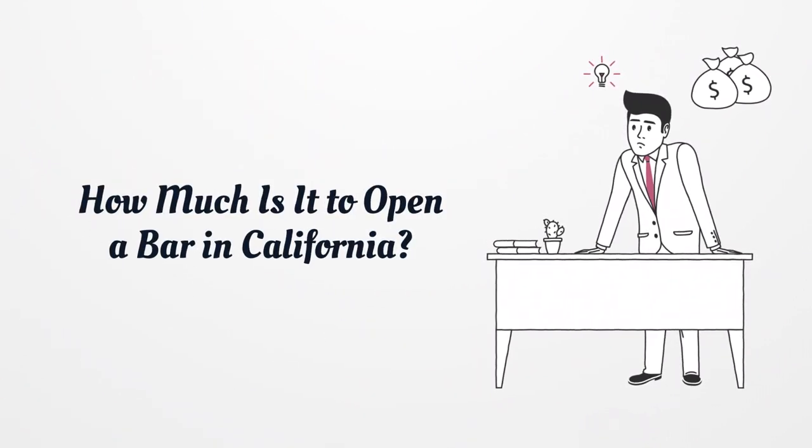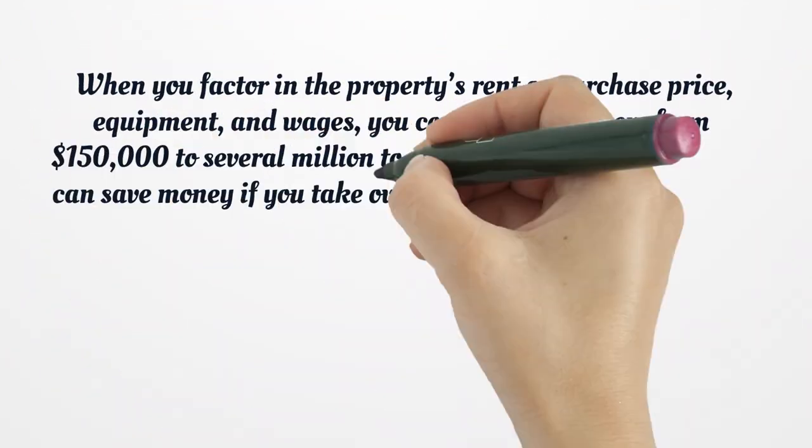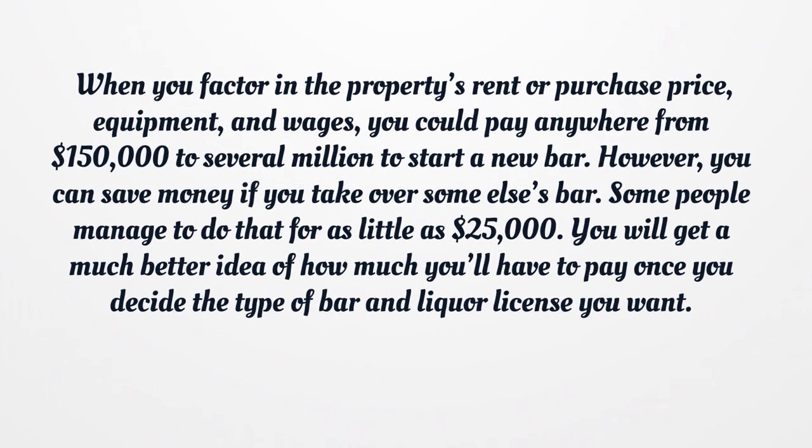How much is it to open a bar in California? The cost of opening a bar depends on various factors, including where the business is located, the space you choose, and the type of liquor license you get. A California beer and wine license generally costs between $3,000 to $5,000. A full liquor license is much more expensive, usually ranging from $12,000 to $400,000. When you factor in the property's rent or purchase price, equipment, and wages, you could pay anywhere from $150,000 to several million to start a new bar. However, you can save money if you take over someone else's bar — some people manage to do that for as little as $25,000. You will get a much better idea of how much you'll have to pay once you decide the type of bar and liquor license you want.